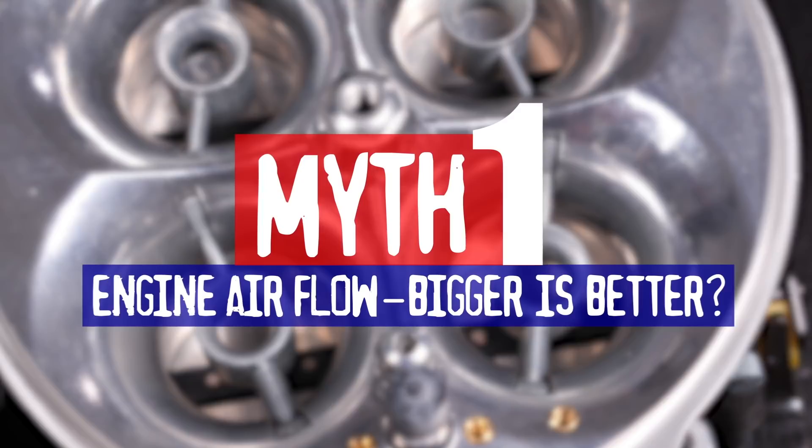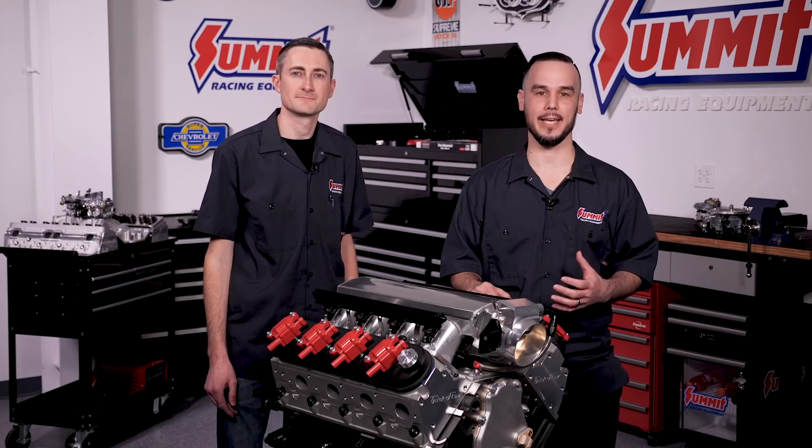Myth number one: engine airflow. Bigger is better, right? There's a tendency among well-intended enthusiasts to choose bigger components in an effort to achieve bigger power and better performance — bigger carburetor, bigger cylinder head ports, bigger cam. The dyno sheets and the time slips are in, and they're clear that bigger is not always better.